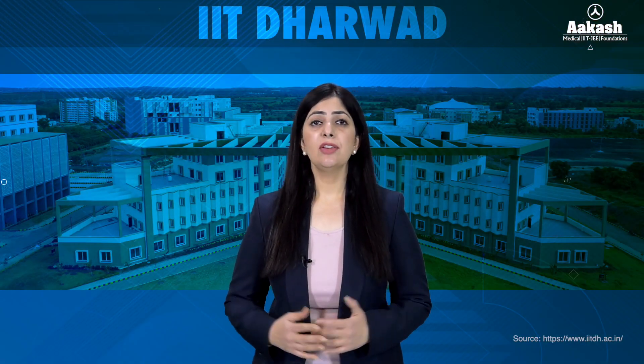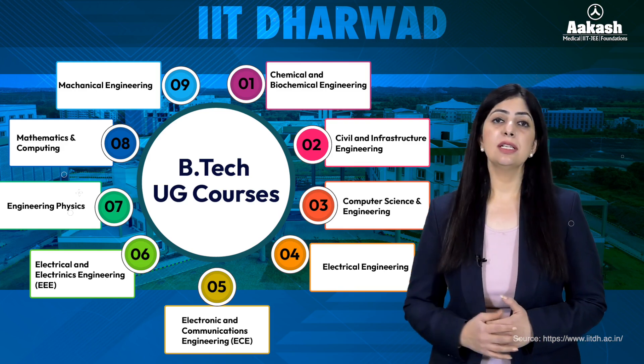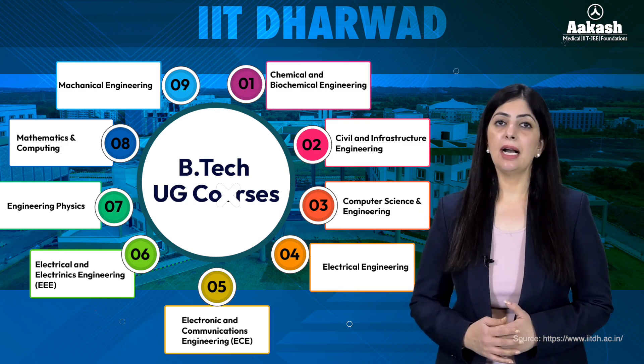The IIT offers a wide range of undergraduate, graduate, post-graduate, and doctoral level programs. There is a long list of B.Tech programs offered here at IIT Dharwad.